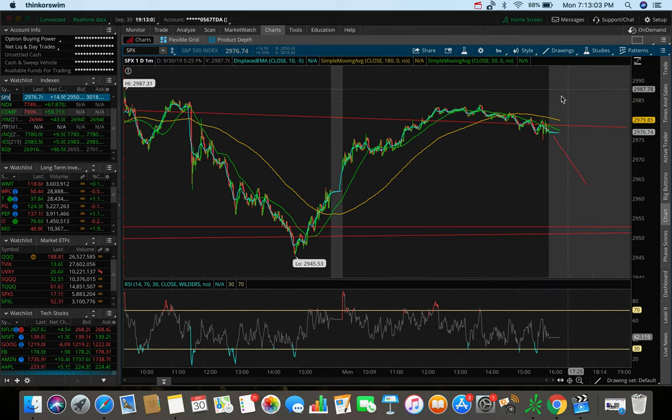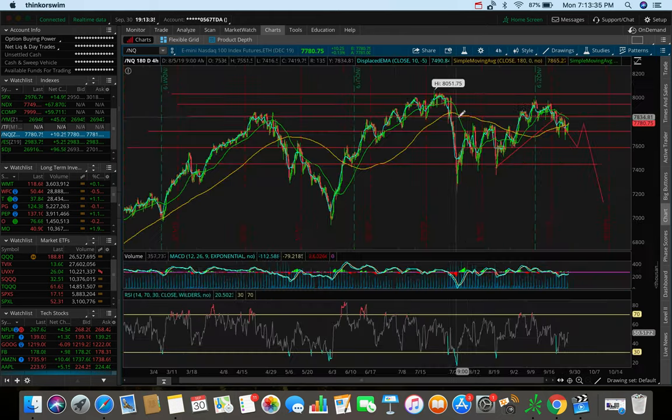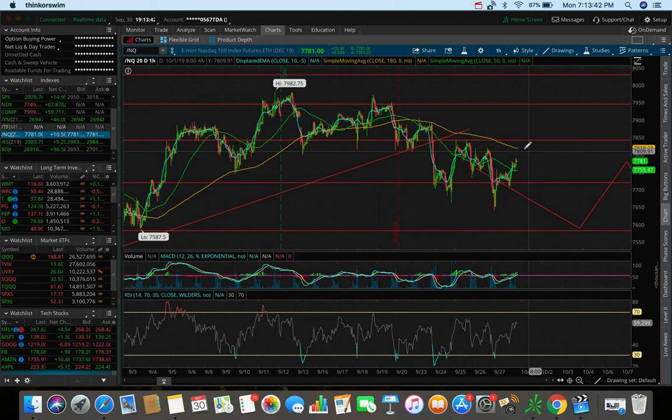The futures can definitely change heading into tomorrow, so keep an eye on whether we dump — that would continue the downtrend. But if these green markets continue, we might be breaking out tomorrow. Back to the NQ: we're breaking out right now in after-hours, but the way we closed was on a downswing. On the 184-hour chart we're still trending below the 50 SMA, and on the 20-day one-hour still trending below the 180 SMA, despite this after-hours rally.